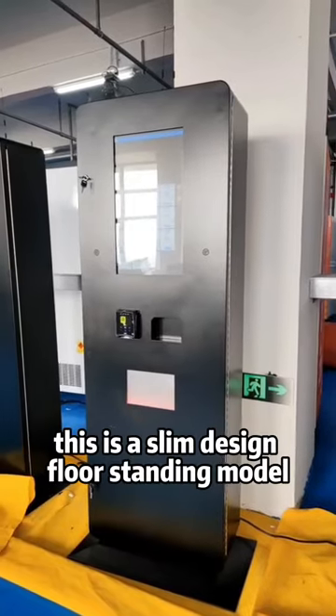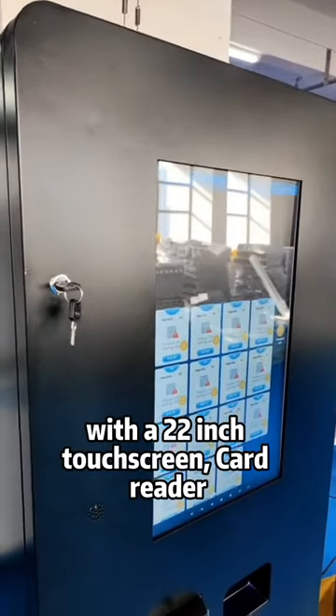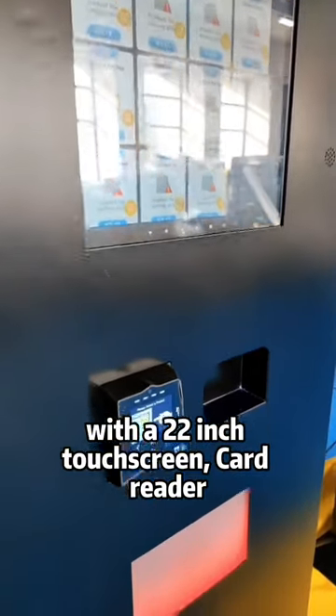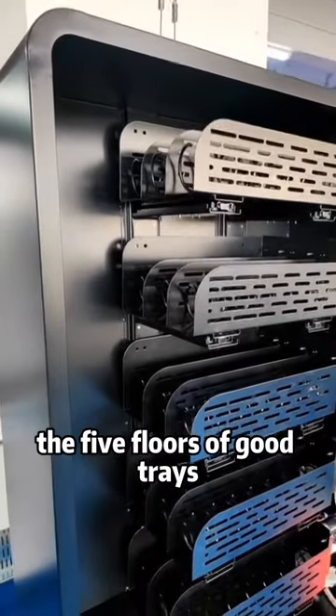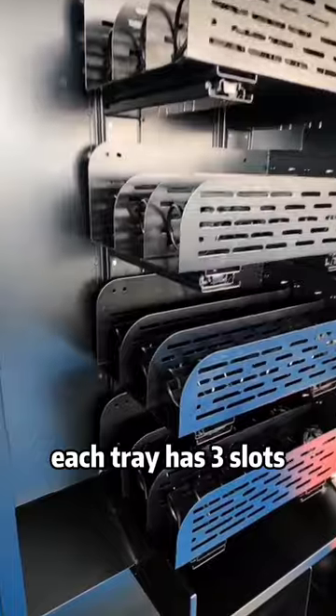This is a slim design floor-standing model with a 22-inch touchscreen, card reader, and age checker. There are five floors of product slots, and each tray has three slots.